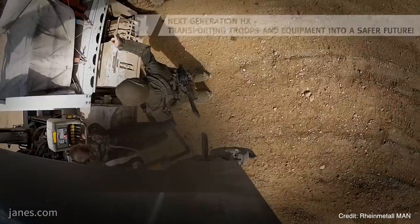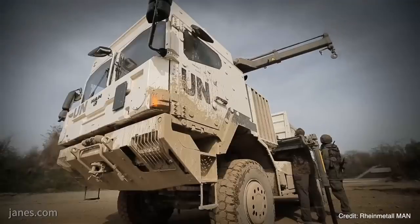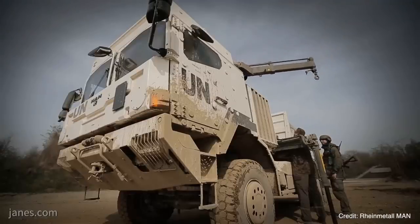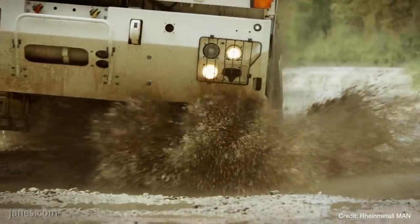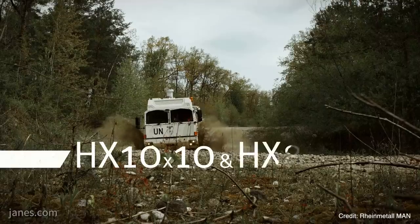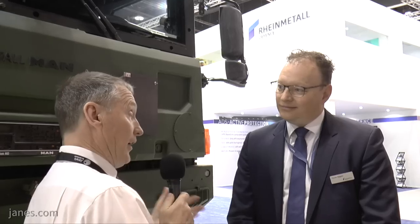Last year, Australian authorities decided on another tender for 1,044 trucks, which is more or less more of the same order. We will deliver all these trucks within the next years to Australia, ending up with around 3,500 trucks in different configurations from 4x4 to 10x10 for the Australian Armed Forces.